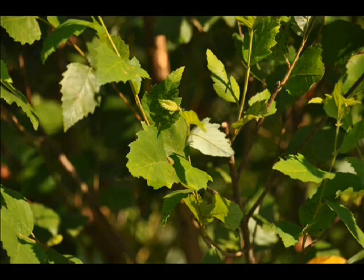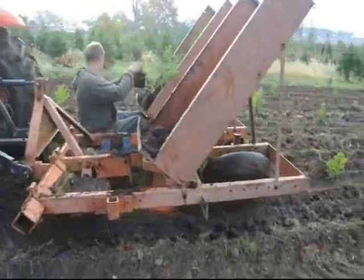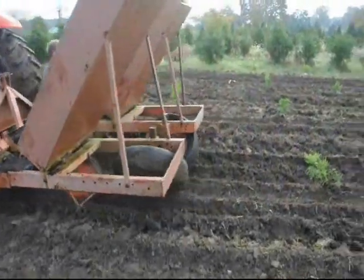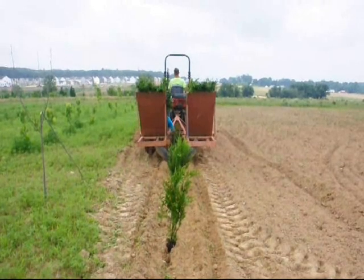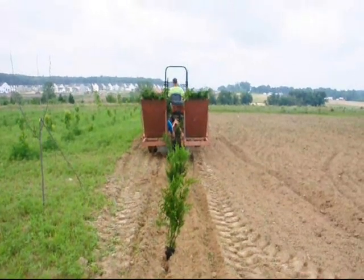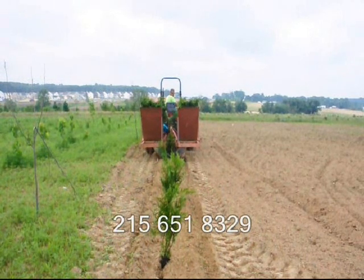At Highland Hill Farm we sell transplants and seedlings. If you need to have them planted, we have a tree planter that you can lease on a daily basis. This tree planter is available at our Fountainville, PA location. Give us a call at 215-651-8329 for all your tree and shrub needs. Thank you.